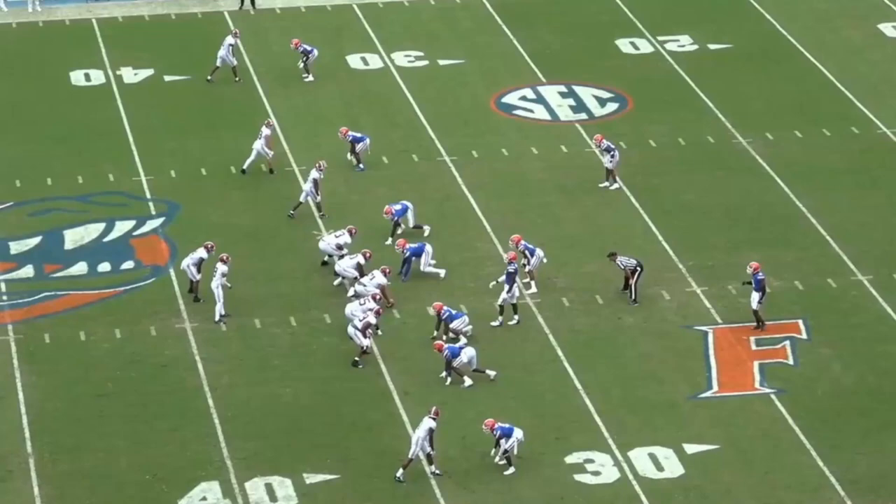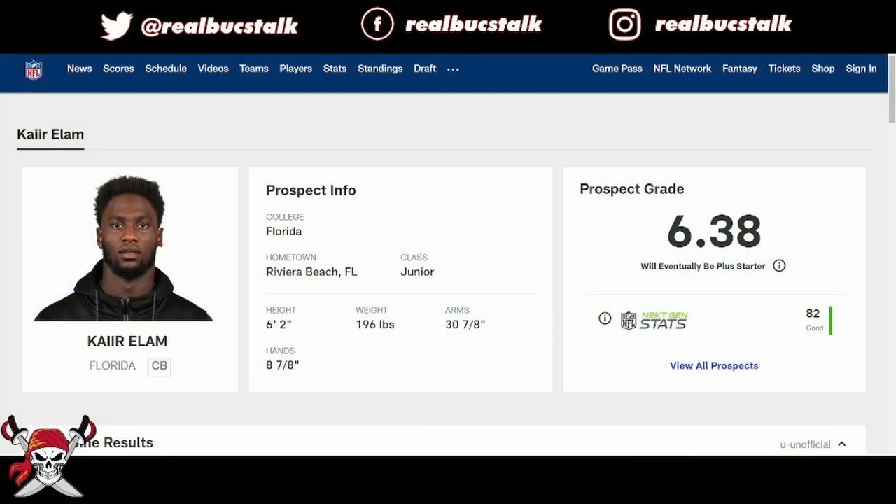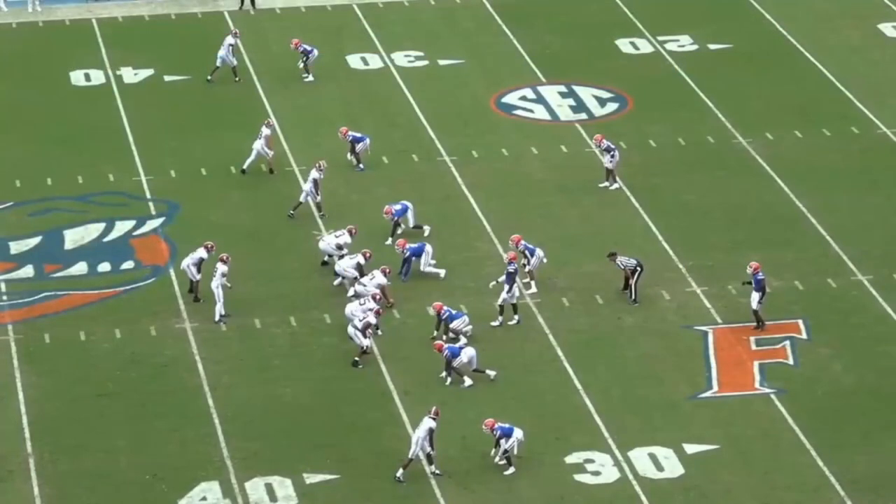We're back again with another video. We're going to look at another defender today, cornerback out of Florida, Kaiir Elam. He's rangy, 6'2", around 200 pounds. He's got speed to boot, and he's an outside corner. He can press you man, he can play smart zone coverage, he can do a little bit of everything.